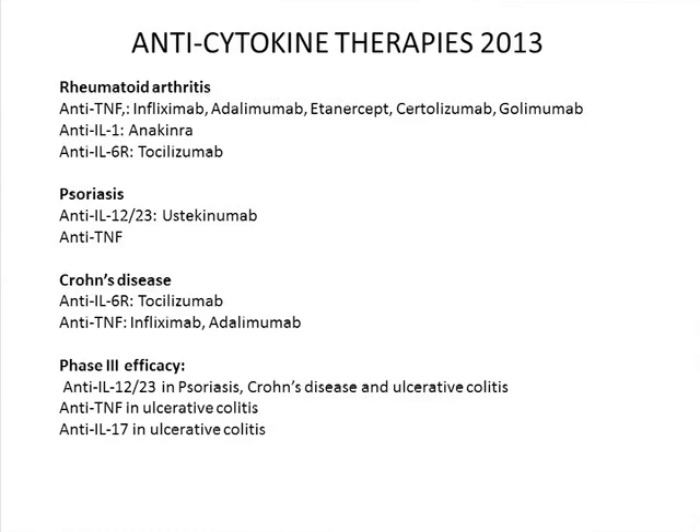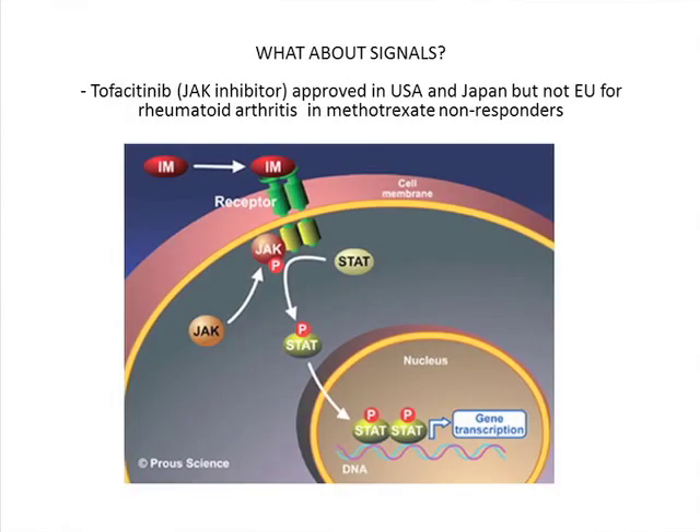All the work done by biochemists and cell biologists on signaling — discovering all these kinases — hasn't yet produced a single drug, except the JAK inhibitors. Tofacitinib, Pfizer's drug, is now approved in the US for rheumatoid. It was turned down in Europe about two weeks ago, which is interesting — two different agencies giving different answers. It's approved in the US mainly for methotrexate non-responders. The key question is can we use knowledge of signaling pathways to design small molecules as efficacious as biologics.